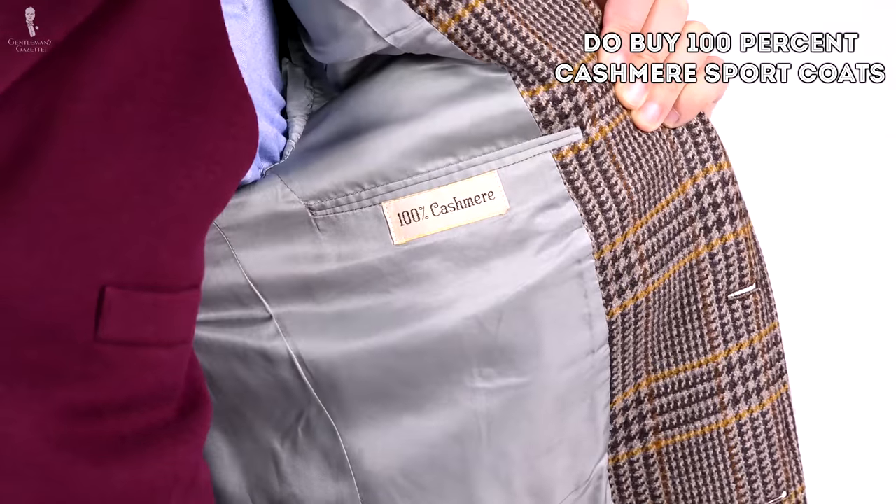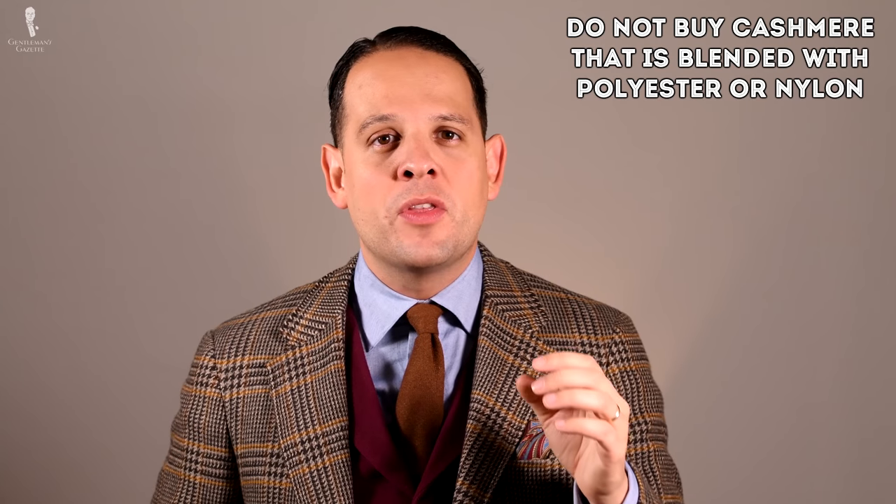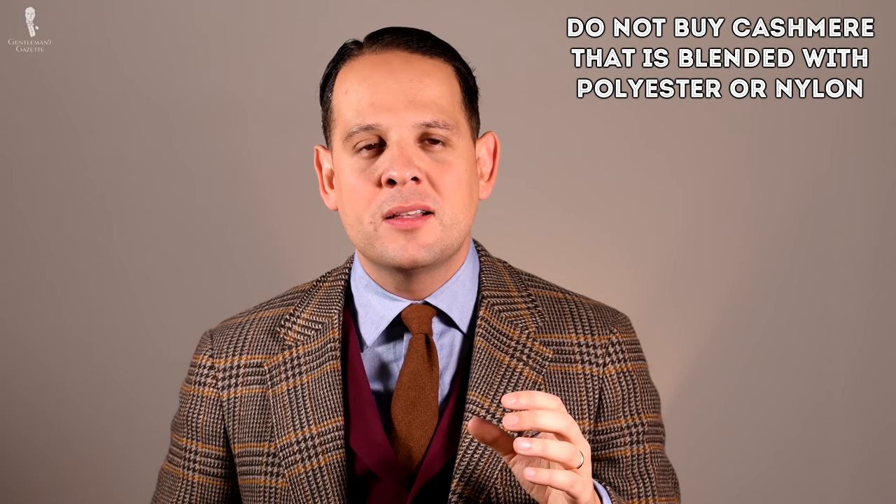If you go for cashmere socks, it makes sense to blend it with silk or other fibers to give it more strength while maintaining softness. When it comes to jackets, do buy 100% cashmere sport coats, or go with suits that blend merino wool with cashmere for extra softness. Don't buy cashmere blended with polyester or nylon — it's usually very low quality cashmere and you'll regret the purchase soon thereafter.